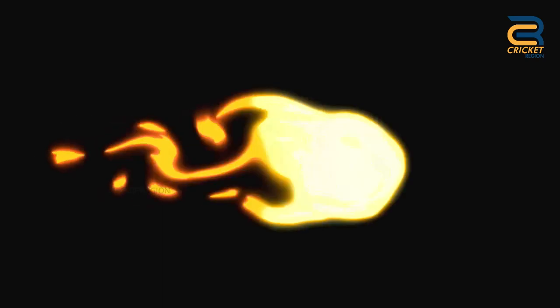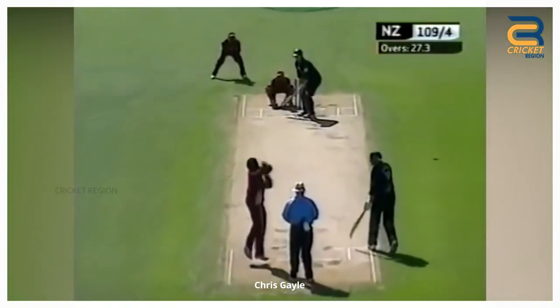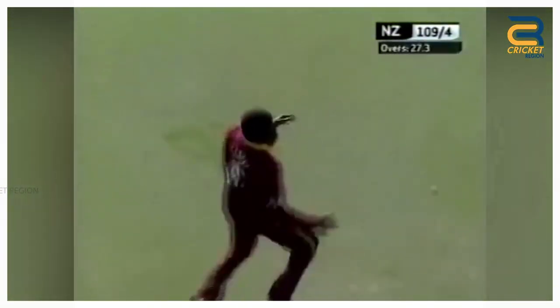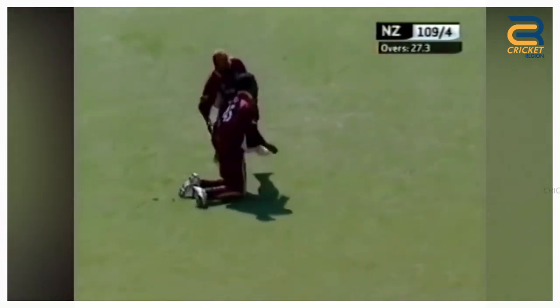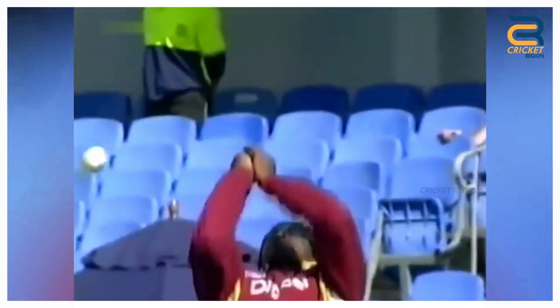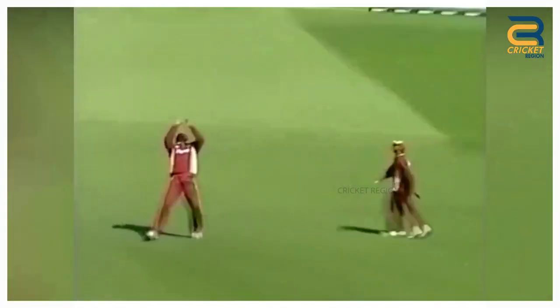Number 5. Chris Gayle dropped an easy catch of Scott Styris's during the West Indies tour of New Zealand fifth ODI in Auckland in 2006. Styris gets a leading edge as he looks to loft it off-drive shot; the ball ballooned in the air and was the easiest of chances for Gayle, who had plenty of time to get well in place, but he can't hang on to it. Styris was on 26 at the time; he went on to score 90 runs. West Indies won by three wickets in this match.